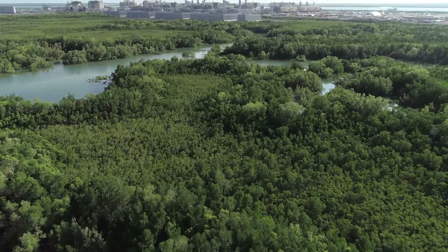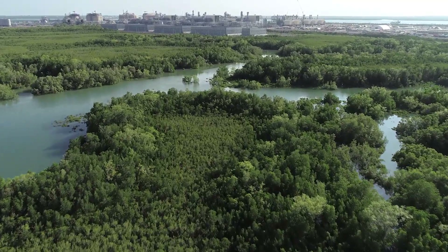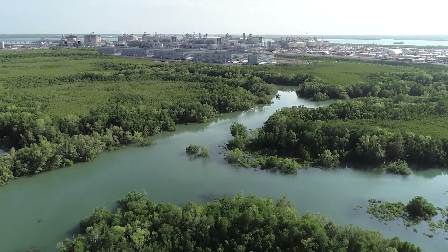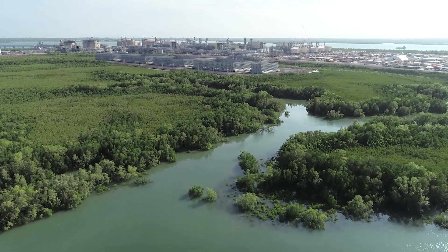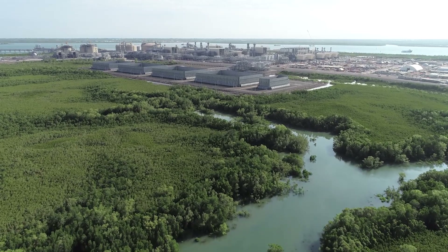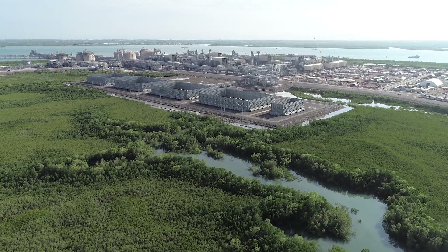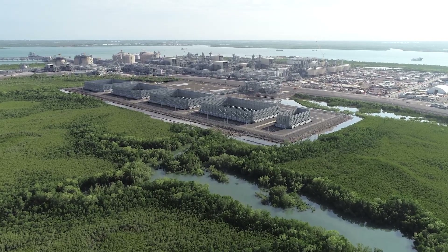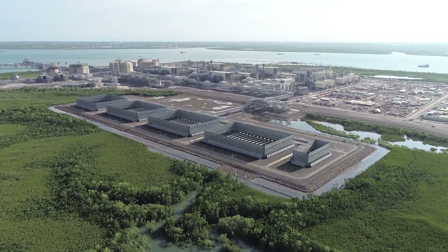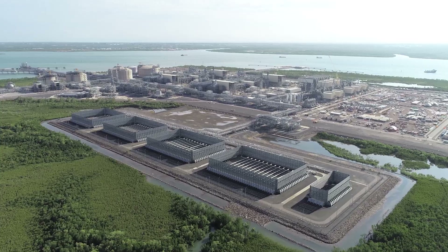The world-class ICTHUS LNG project is led by operator INPEX, alongside major partner TOTAL and the Australian subsidiaries of CPC Corporation Taiwan, Tokyo Gas, Osaka Gas, Kansai Electric Power, Jera and Toho Gas. As engineering, procurement, construction and commissioning contractor for the ICTHUS project onshore LNG facilities, JKC Australia LNG has proudly delivered these facilities for INPEX and its joint venture participants.